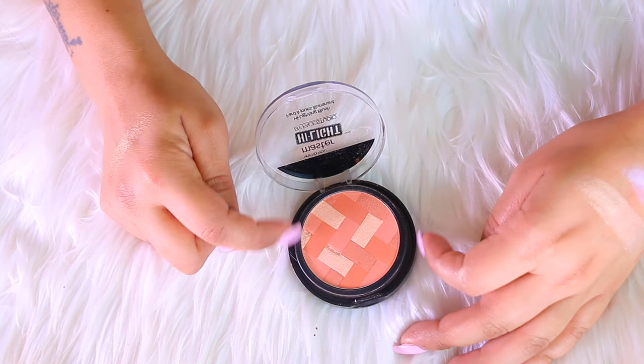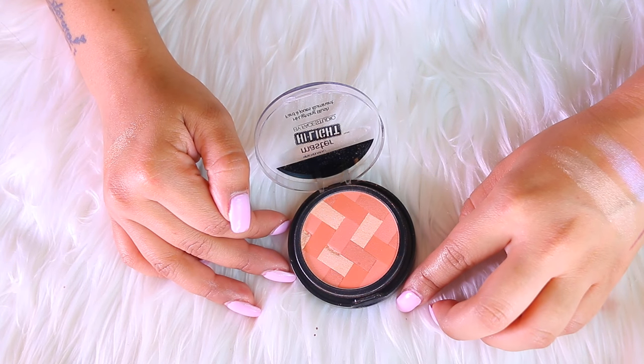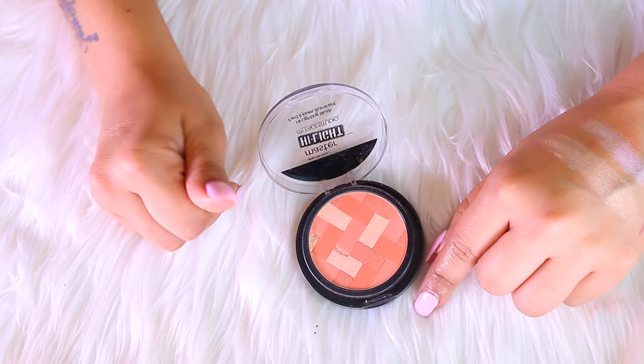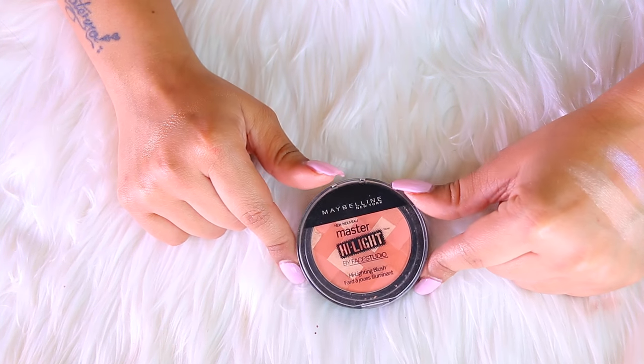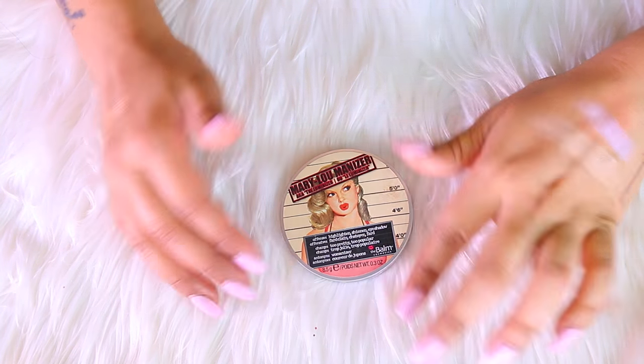Next up is the Maybelline Master Highlights, and I know for sure this baby is going somewhere else. It does make a very pretty blush but I have tons of blushes — which is probably the next thing I'll declutter. If you guys want to see that, give me a thumbs up. I am not going to keep this one.